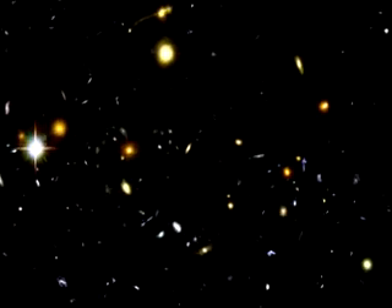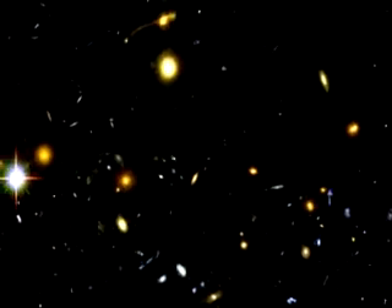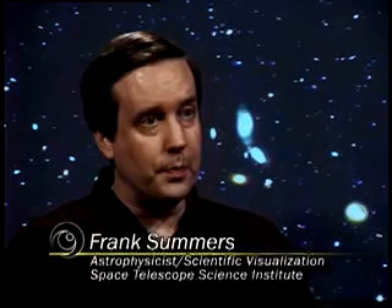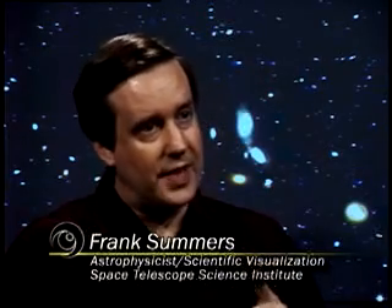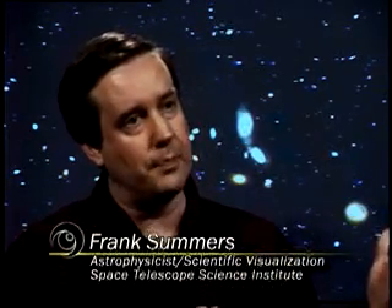But what if we could fly through this deep field and see how the galaxies are distributed through space, and see what they looked like back in time? My research interests are in galaxy formation and evolution. The cool thing about it is that as you look out into space you're also looking back into time. And if you can look far enough out into space, you can see galaxies as they were billions of years ago, which means these are galaxies as they were forming.